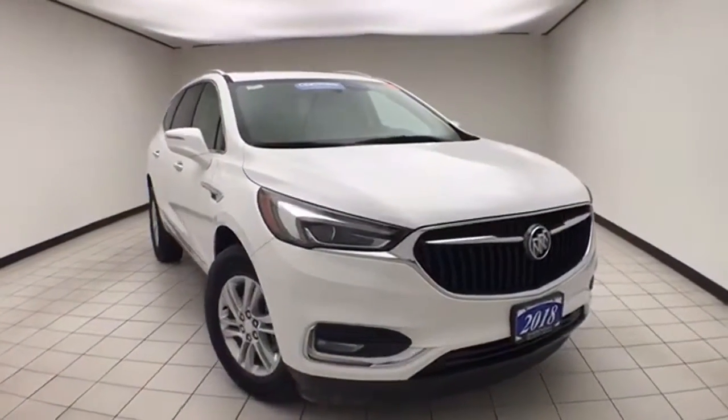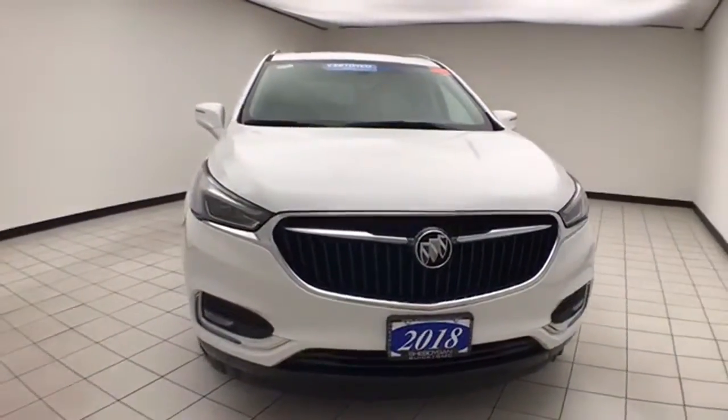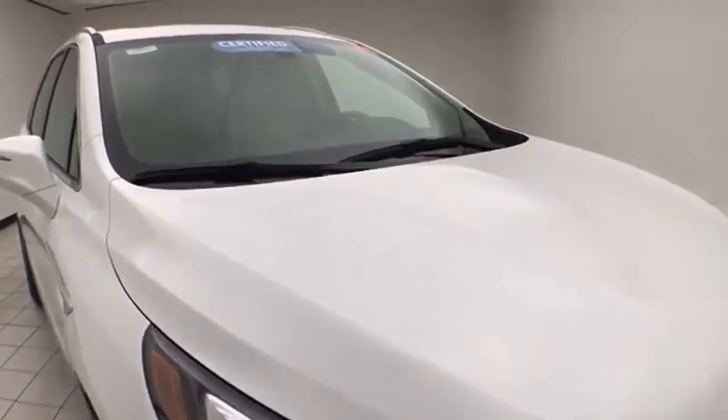Welcome to Sheboygan Chevrolet Chrysler Center. Today's special is a GM-certified 2018 Buick Enclave Essence all-wheel drive. Stock number Z9243XX, with 16,000 miles on this Enclave. It comes to us with a clean AutoCheck history report.